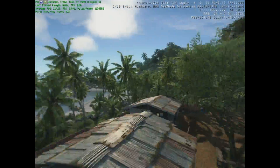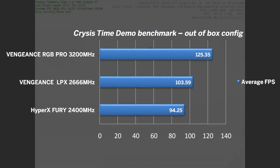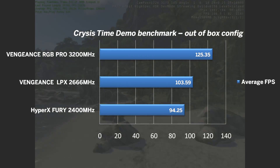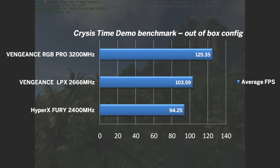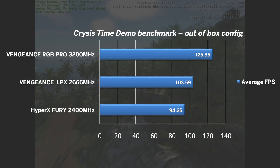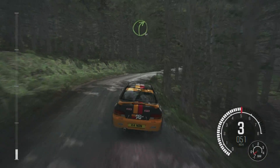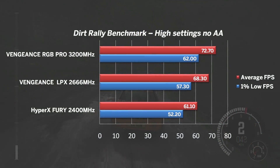Starting off with a few built-in benchmarks, here's the out-of-the-box original Crysis time demo. The 2400MHz HyperX pushed an average of 94 FPS, which was 33% slower than the fastest 3200MHz Vengeance RGB Pro kit — a perfect 1-to-1 scaling between DDR4 speed and average FPS. Dirt Rally benchmark with high settings ran nicely on the 5700G. Even the slowest kit pushed above 60 FPS on average, with the 3200MHz kit leading by 19%.